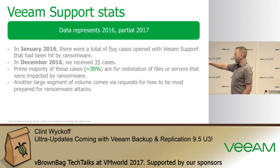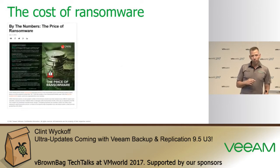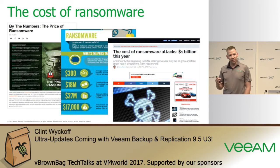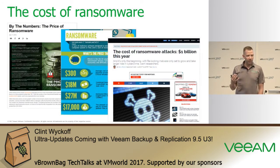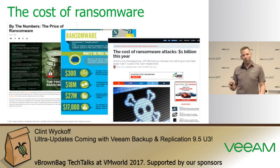We can look at the cost of what ransomware and downtime are associated with. Typically, the ransom for an individual machine affected by ransomware is around one to three Bitcoin, which translates to around $1,000 to $3,000 US dollars per machine. The hackers want to exploit you as much as possible, but they can't make the ransom so outrageous that you won't pay it.